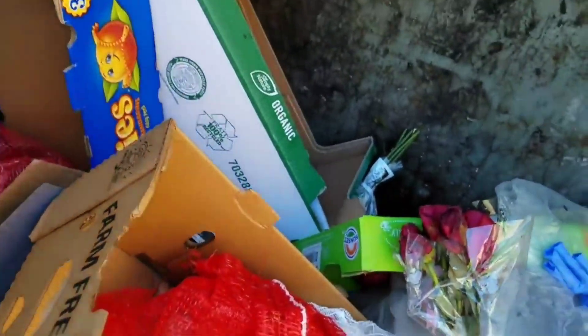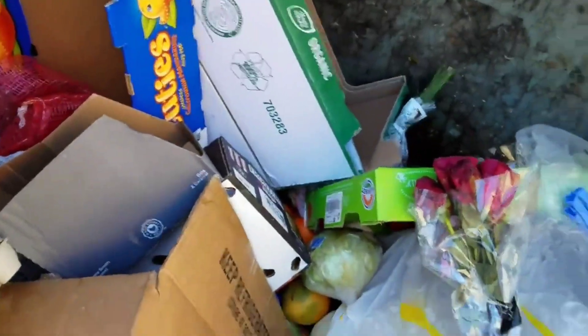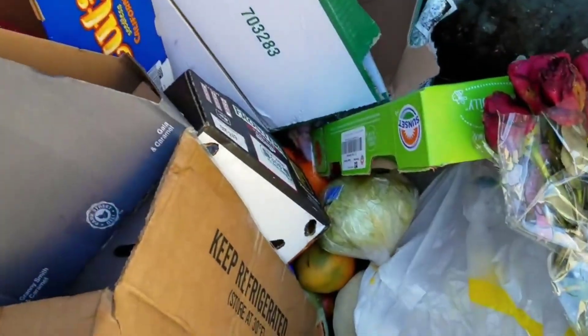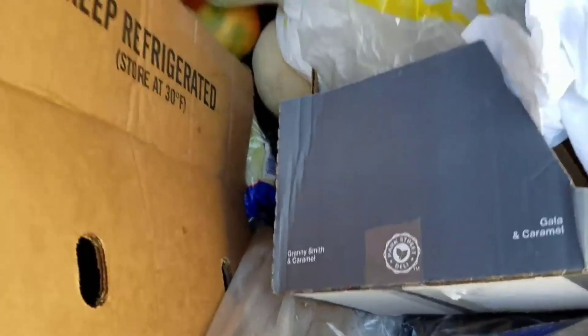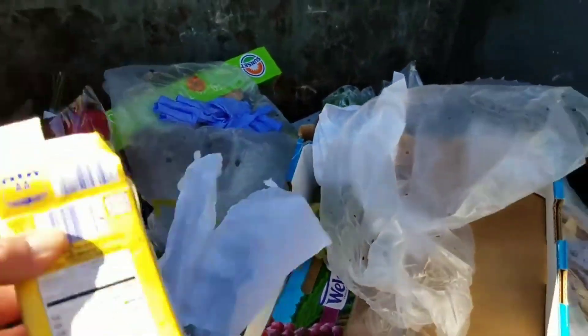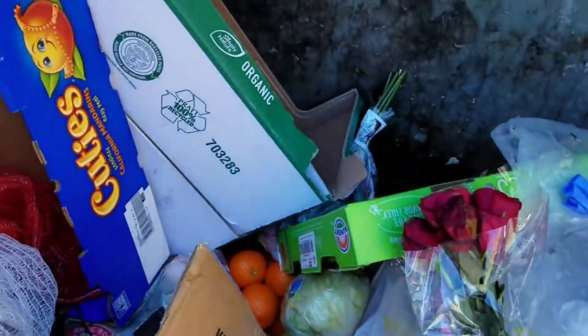We'll put it in there. I don't think anyone's gonna take it though. Not a lot in here today guys. There is another — I squished it I think.